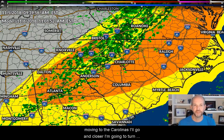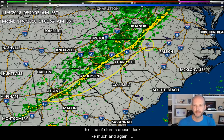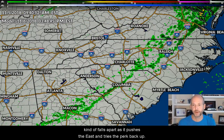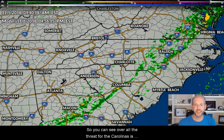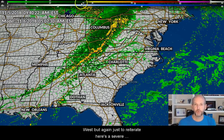Going closer on the model and turning off the severe weather outlook so you can see the line: this is 11 a.m. Election morning. You can see this line of storms — it doesn't look like much, and there's probably no lightning in here, but very gusty winds and maybe some minor rotation. Look how it kind of falls apart as it pushes east and tries to perk back up. Overall, the threat for the Carolinas is much, much lower than what we're going to see to our west.